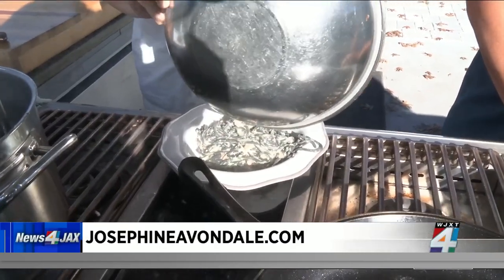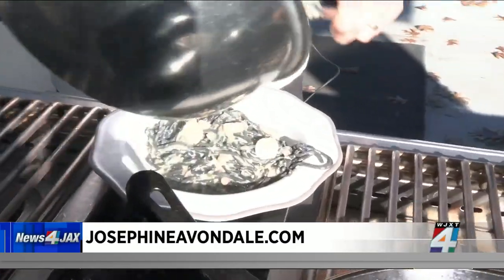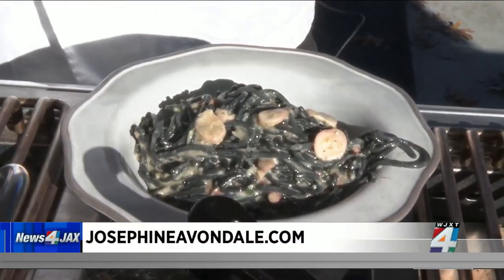Thank you, Chef. Appreciate you coming in, and welcome to Jacksonville. All right, Amanda — I'm going to save you some. I hope you do. It looks delicious.